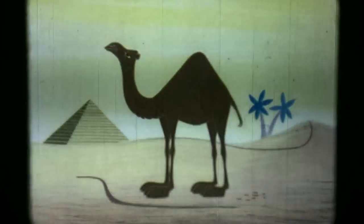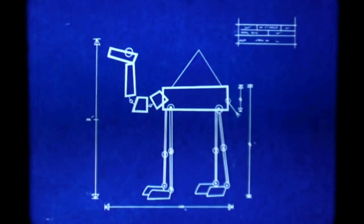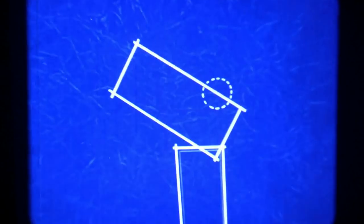Although the camel is a strange looking beast, he's an engineering marvel — designed to fit a certain type of life: the desert. Let's look at him as if he were a blueprint. To get a head start, let's start with the head.